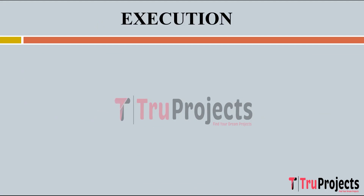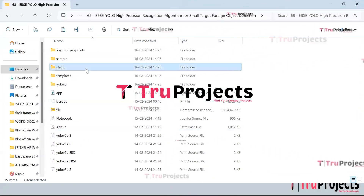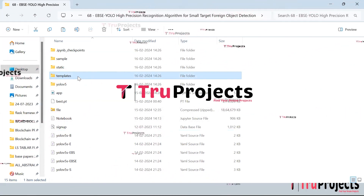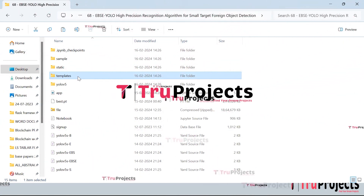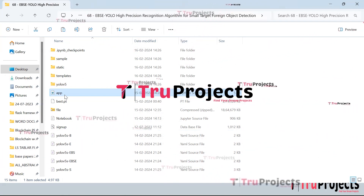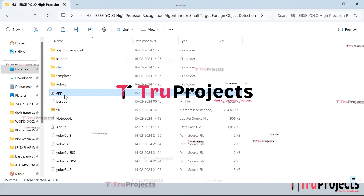To execute this project, open the code folder containing the project source code files. The static folder contains files related to CSS, JavaScript, and Bootstrap. The templates folder contains all HTML pages used in the project, including index.html, about.html, and more. The app.py file contains front-end logic and Python code handling server-side operations such as processing user requests, interacting with the database, and generating dynamic content for HTML templates. The notebook.ipynb file is a Jupyter Notebook containing code, graphs, and outputs, allowing users to write and execute code in individual cells.